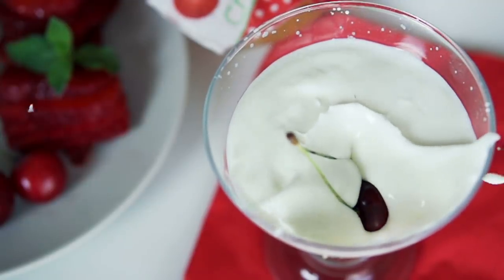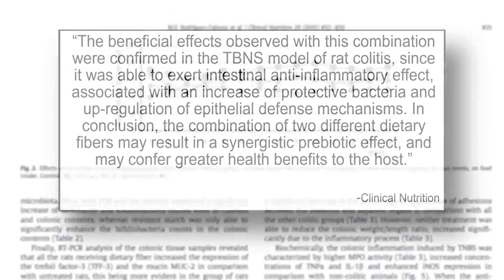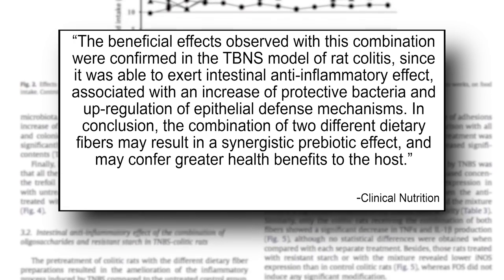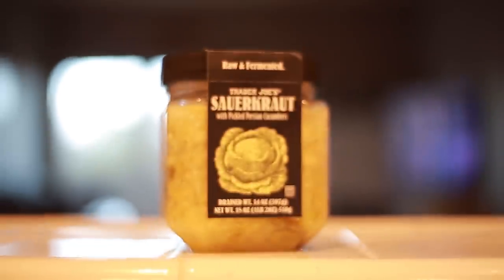When we look at the digestive piece, we also have to look at probiotics and prebiotics. Probiotics are something you add to introduce bacteria into your gut, while prebiotics are fertilizer for your existing gut bacteria. A study published in the Journal of Clinical Nutrition looked at combining a fructooligosaccharide prebiotic with a probiotic, and found the combination elicited a much more powerful effect on frequency and ease of bowel movements compared to just adding one or the other. Combining prebiotic foods like asparagus with probiotic foods like sauerkraut can really help.